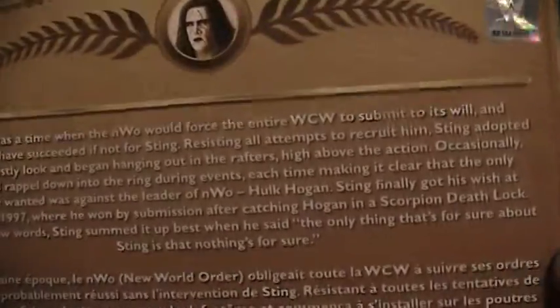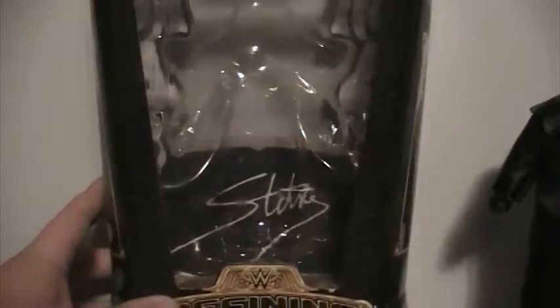I've got two of these Defining Moments Sting figures. I've got one that I ordered off of Ringside Collectibles back when it first came out, and this is one I got at Toys R Us around Christmas actually.